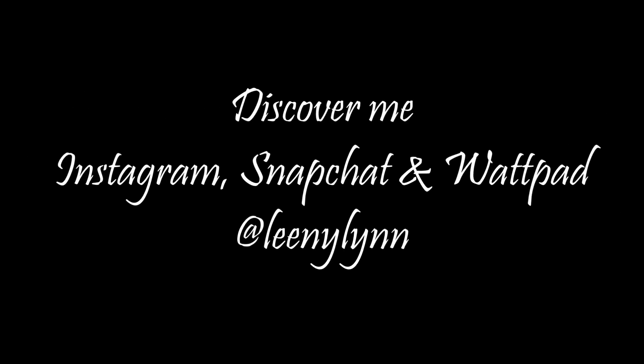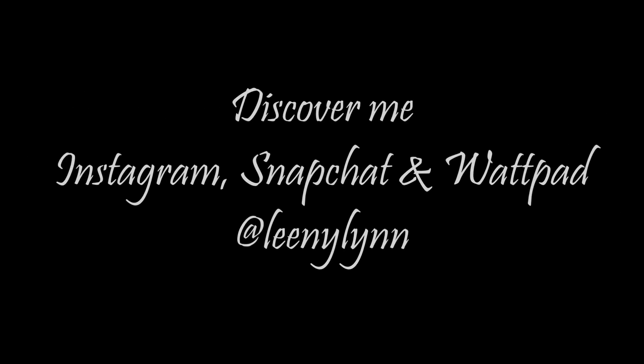Thank y'all for watching and have a blessed one. Before you go, discover me on Instagram, Snapchat, and Wattpad at LennyLyn.